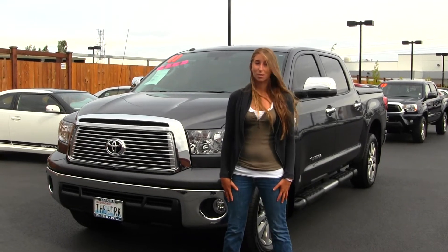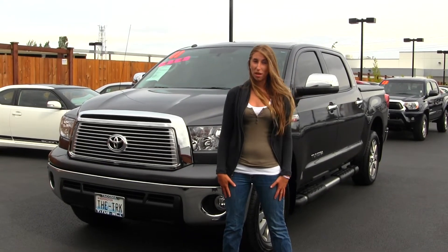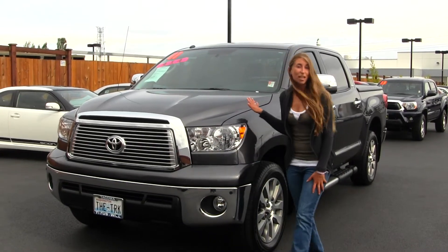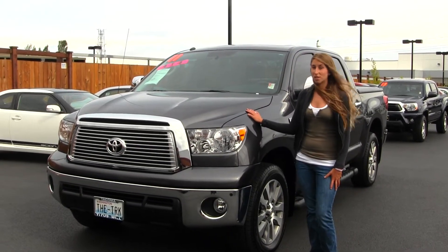Hi, this is Chelsea. Today I'm at Titus Will Toyota, located in Tacoma, off I-5 38th Street Exit. And today we're looking at this stunning gray 2011 Toyota Tundra Platinum.